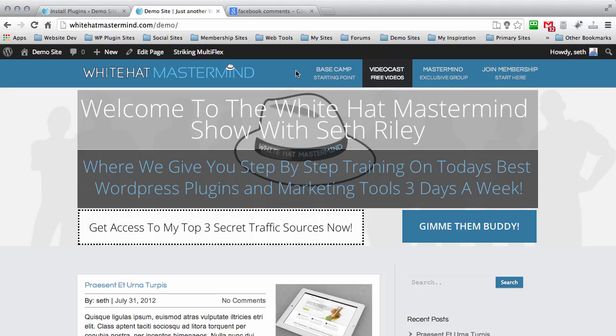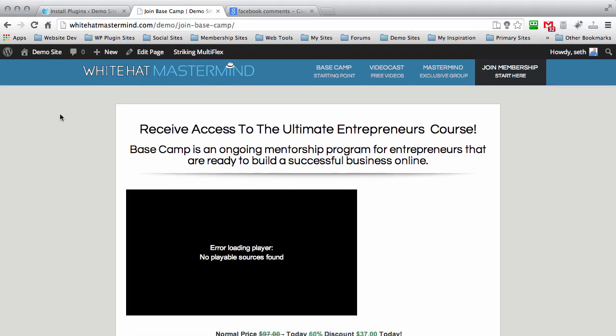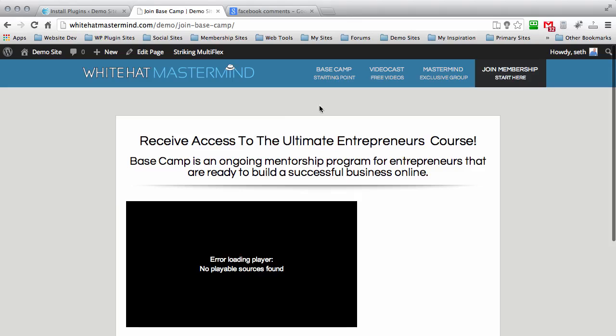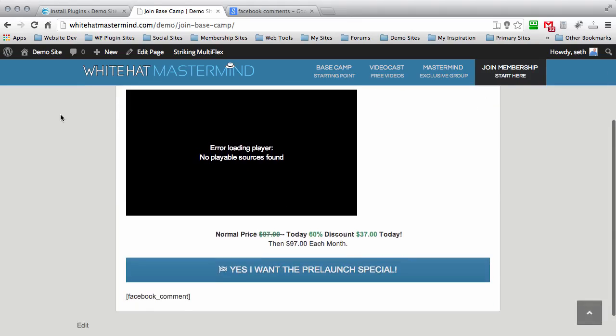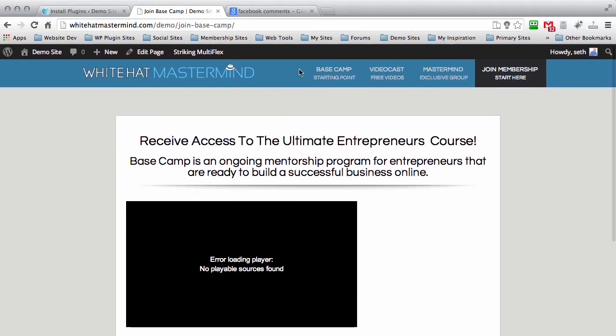But if you were doing a landing page setup — and keep in mind that this is a demo site, so everything we're doing here is just for demonstration purposes — if you wanted to add a Facebook commenting system below your landing page or squeeze page, that's a really great option to add social exposure to your product. People are going to be more prone to buy your product if they see a lot of social proof on your site.